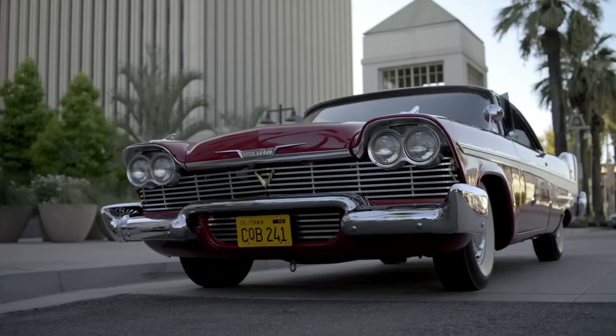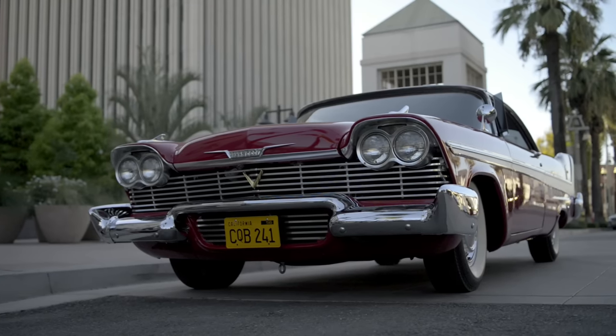He took me over to Bill & Ed's in Chino, California, and said, 'Have at it. There's about 22, 23 wrecks back there of Christine. $20 a carload. Go ahead, take whatever you want.'